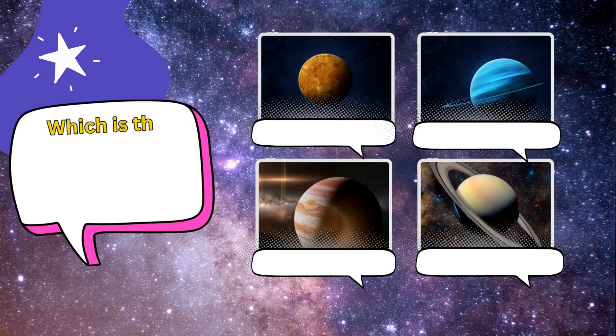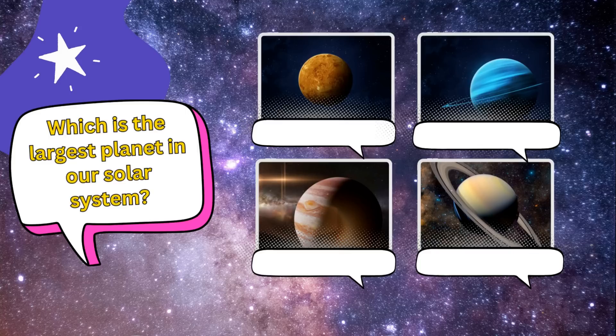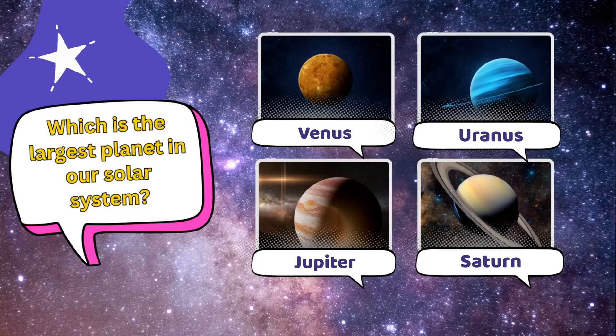Next, which is the largest planet in our solar system? Is it A. Venus, B. Uranus, C. Jupiter, or D. Saturn?